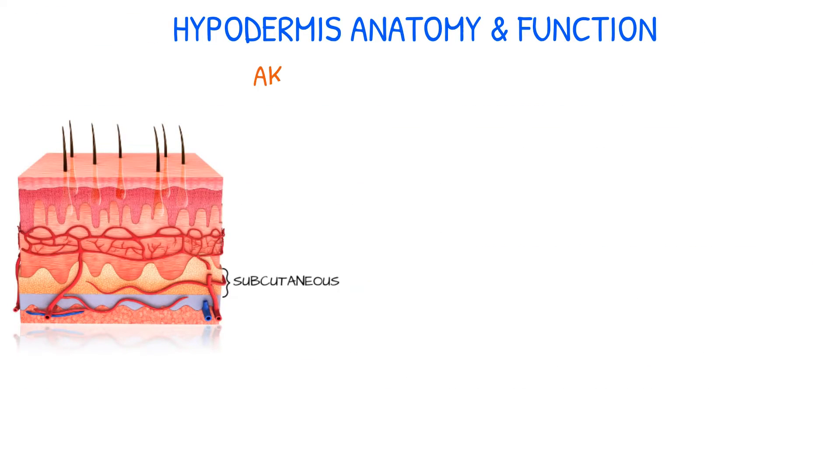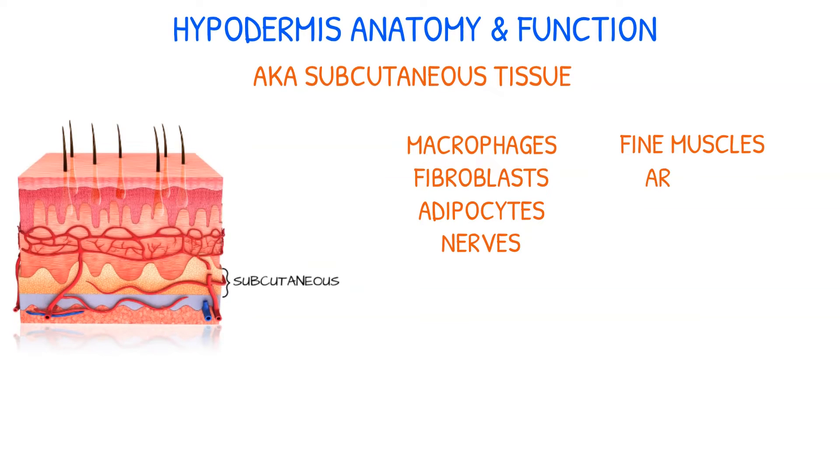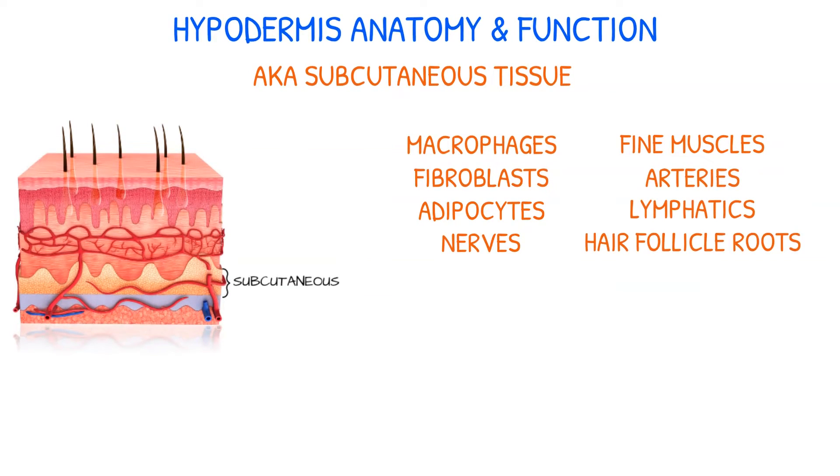The hypodermis, or lower layer of connective tissue, also known as subcutaneous tissue, comprises macrophages, fibroblasts, adipocytes or fat cells, nerves, fine muscles, arteries, lymphatics, and hair follicle roots. It's mostly made up of fat and loose connective tissue, and it serves as insulation.